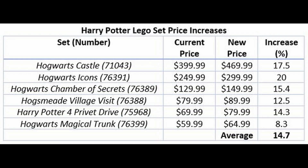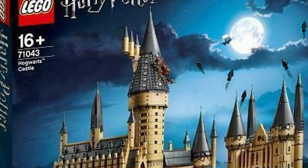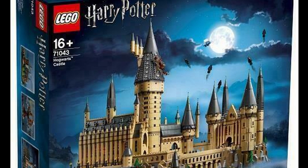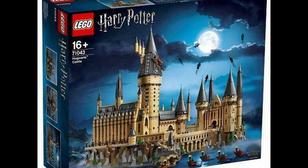The massive Hogwarts Castle came out in 2018 and is going up significantly from $400 to $470 — a 17.5% increase. Is this set worth it at the new price point? I'm not sure. We had a ton of fun building it; we got it for Christmas in 2018, it took us a couple days as a family, and the kids loved the building techniques and playing with the micro figs. At $400 as a family gift it was definitely worth it, but at $470 I'm going to be skeptical.